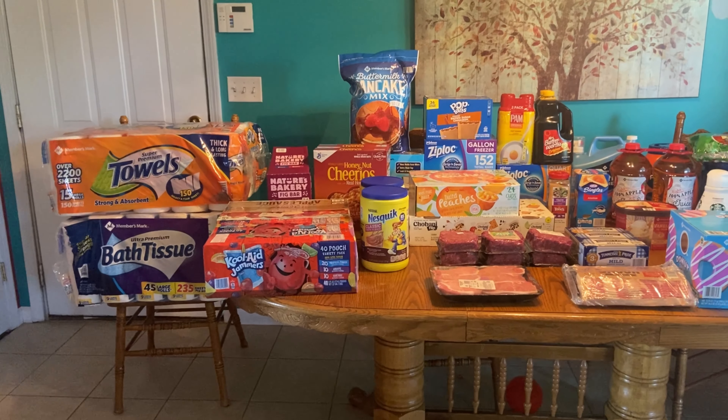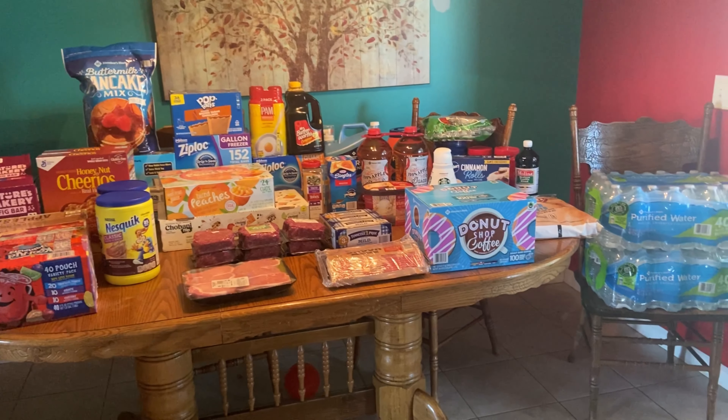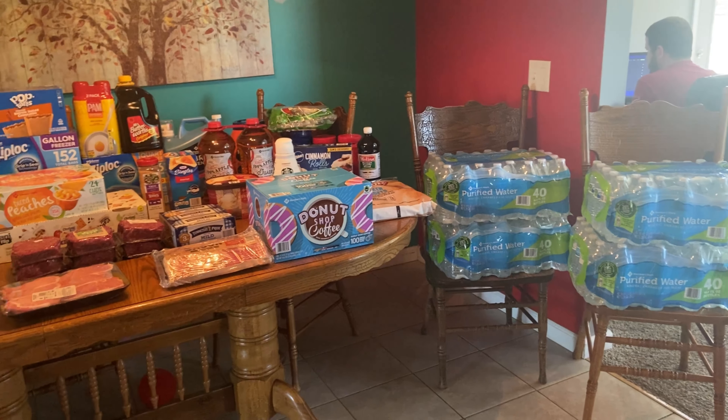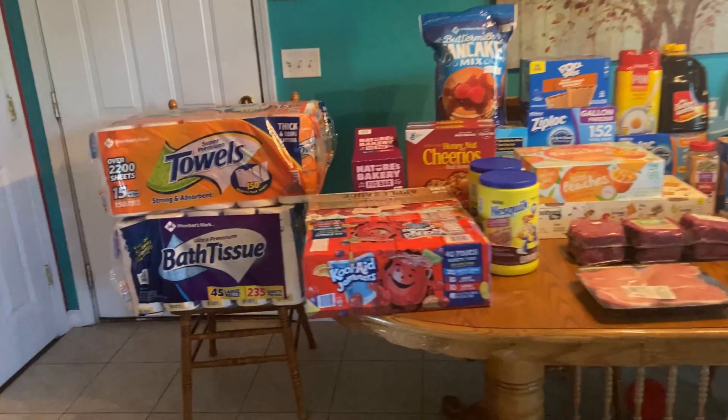Hey guys and welcome back to my channel! This morning I have a two-part Sam's Club haul. Here is the first part that I'm going to show you, and I'm waiting on Instacart to bring me the second part, so I'll show you that whenever it comes in. I'm just going to go ahead and dive into it.